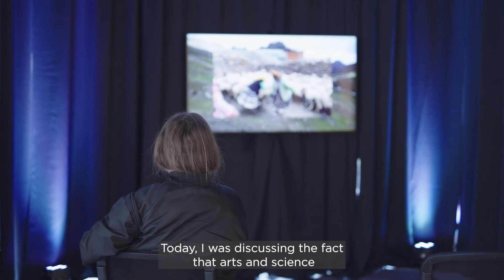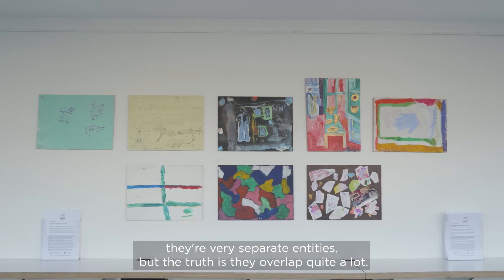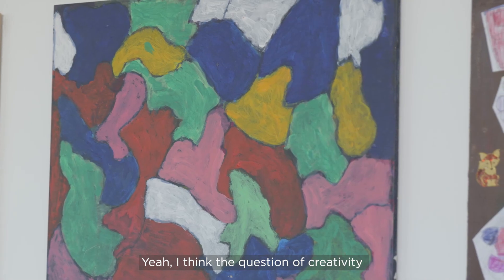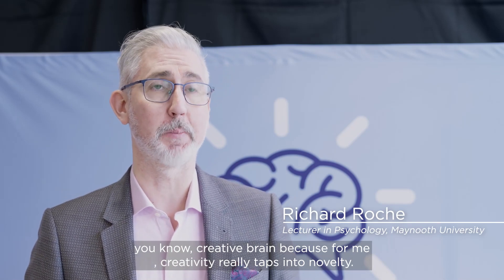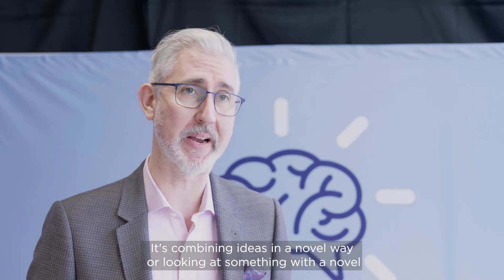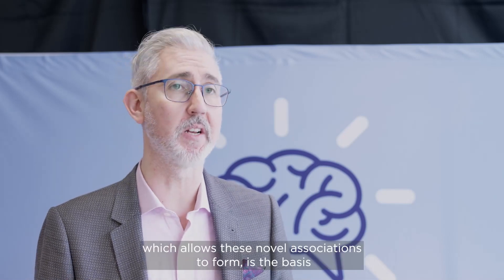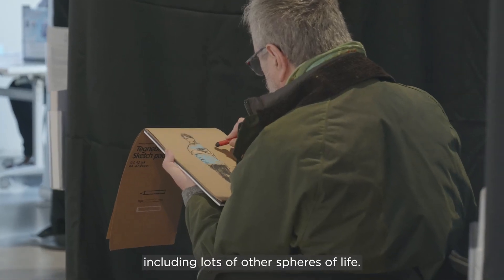Art and science are really not so different. Even though in lots of people's minds they're very separate entities, the truth is they overlap quite a lot. In more recent decades we've discovered that artistic outputs can tell us a lot about the functioning of the brain. Creativity really taps into novelty — combining ideas in a novel way, looking at something with a novel perspective, or thinking about something in a way that hasn't maybe been done before. This process of having a defocused state of brain, which allows novel associations to form, is the basis of a lot of creativity, including arts, including comedy, and many other spheres of life.